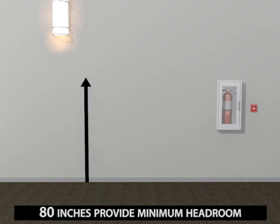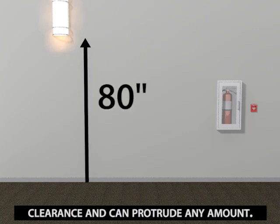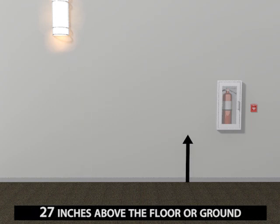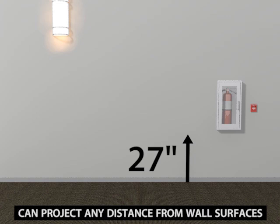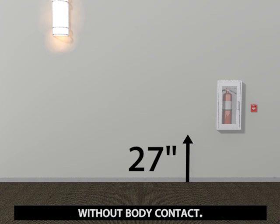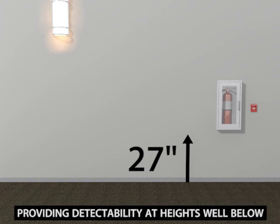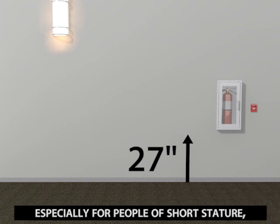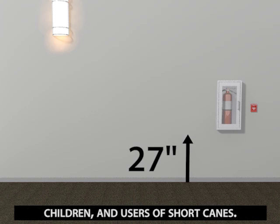Objects mounted above a height of 80 inches provide minimum headroom clearance and can protrude any amount. Those with leading edges at or below 27 inches above the floor or ground can project any distance from wall surfaces because they can be detected by long canes without body contact. Providing detectability at heights well below 27 inches will allow more response time, especially for people of short stature, children, and users of short canes.